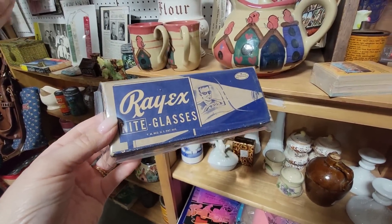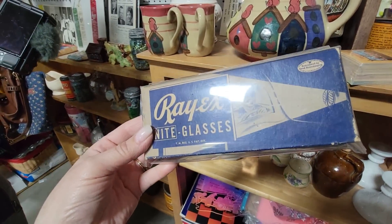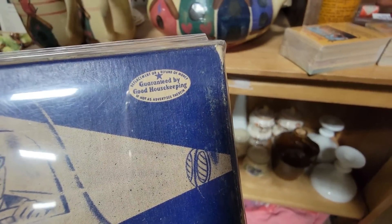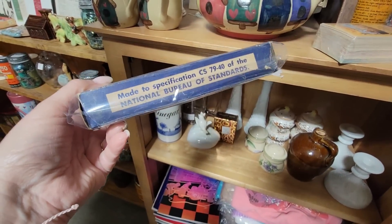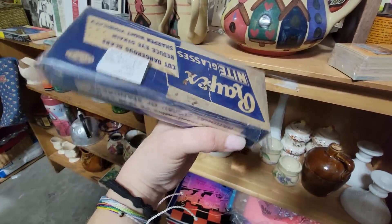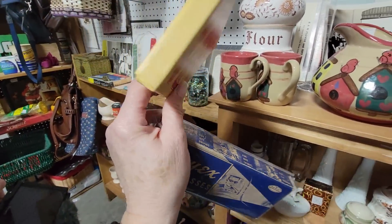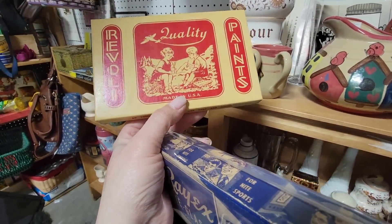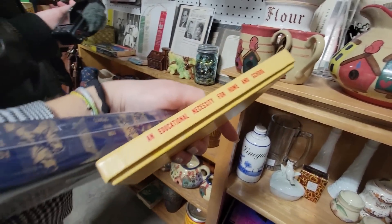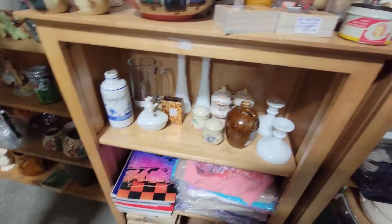Jeffrey just found this — I think I might get it. It's just another piece of advertisement with these great graphics. Ray X — it's night glasses. Guaranteed by Good Housekeeping, made to specification of National Bureau of Standards. I don't know if the glasses are in there, it's $3. It's an educational necessity for home and school. I love it — it says 'it works, it just needs a battery.' It's $7.50 with the original paint in there too.